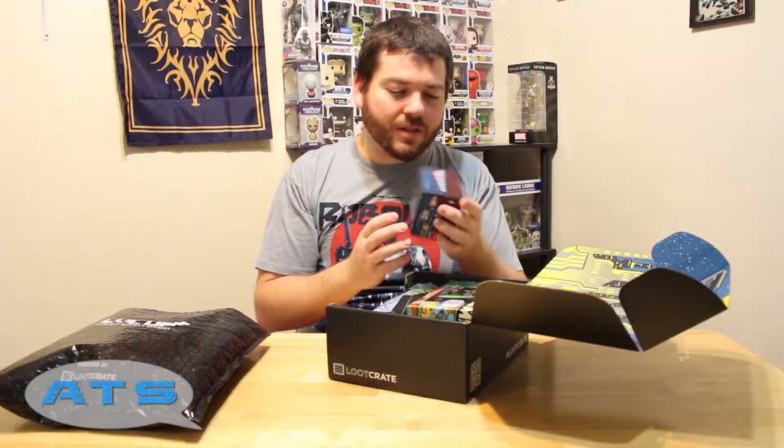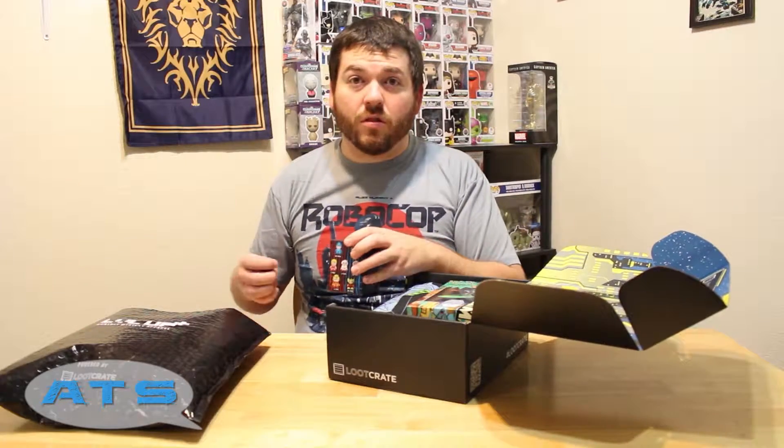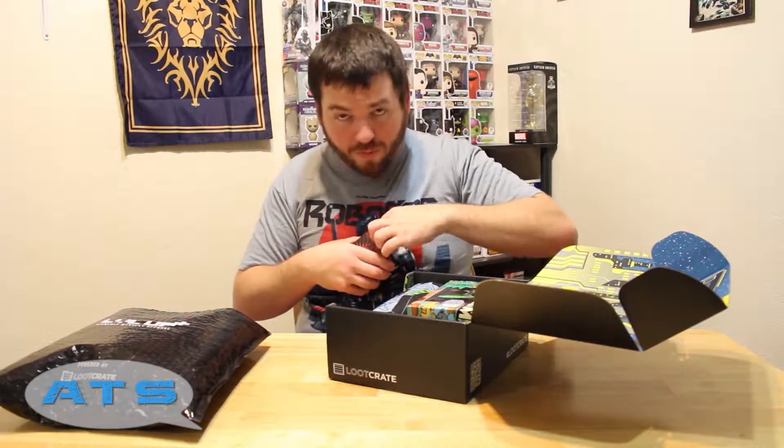First up is a Mega Man figurine. Let's crack this bad boy open because I've got those Mega Man helmets on my computer desk, so this will just have to go right up there along with it.